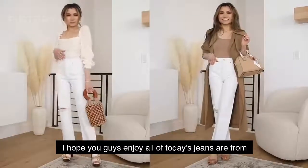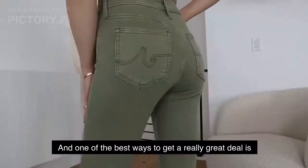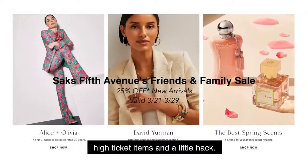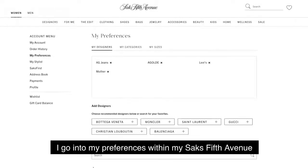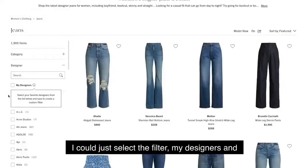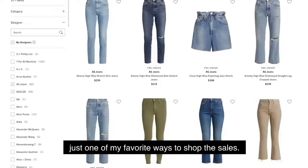I hope you guys enjoy — all of today's jeans are from today's sponsor, Saks Fifth Avenue. This is one of my favorite resources for snagging my favorite denim jeans from my favorite brands. One of the best ways to get a really great deal is during their Friends and Family sale going on right now — 25% off new arrivals. You can get some amazing savings off of these really high-ticket items. A little hack: one of my favorite ways to shop the site, I go into my preferences within my Saks Fifth Avenue account. You're able to search all the brands they have on the site and designate your favorites. Then going back to the jeans denim landing page, I could just select the filter — 'My Designers' — automatically shows all of my favorite brands sorted by newest, so I can shop the best of the best. It's just one of my favorite ways to shop the sales.